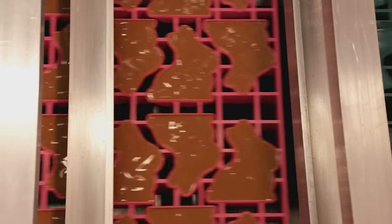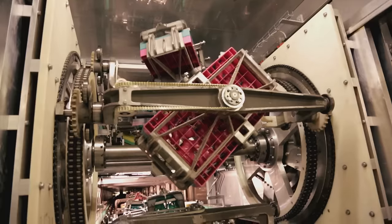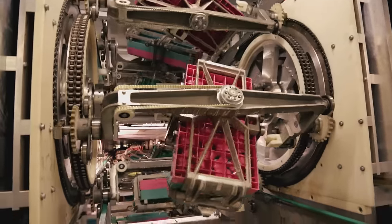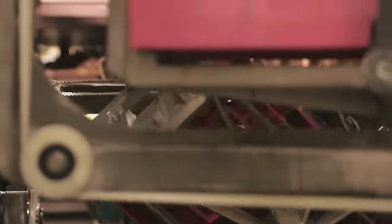First, I am poured into a mold which is made in two halves. To make sure the chocolate is spread evenly, they turn me this way and that. At the same time, I am slowly cooled down.